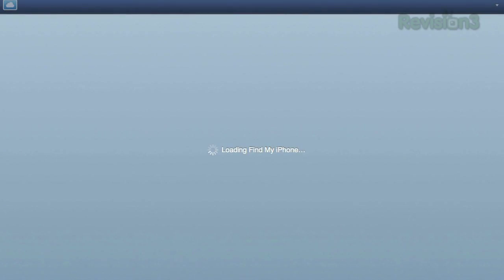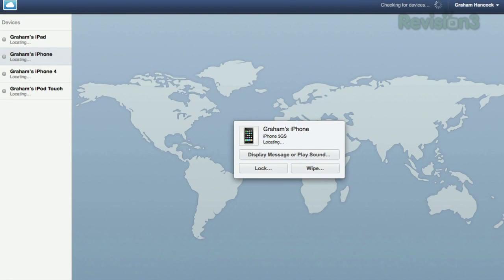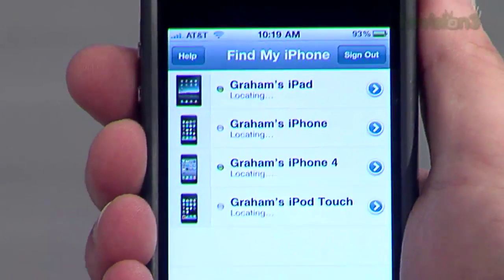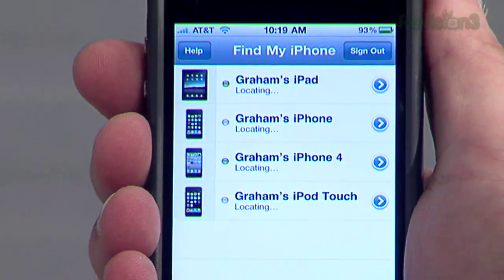The Find My iPhone service was originally just a web app — a way for you to log in on MobileMe.com or Me.com and find where your iPhone is. Now they've released this iPhone app and this iPad app. When you open it up, it gives you a list of all of the devices that you've registered in your MobileMe account.